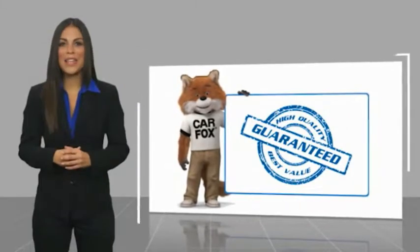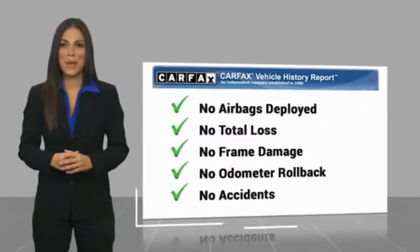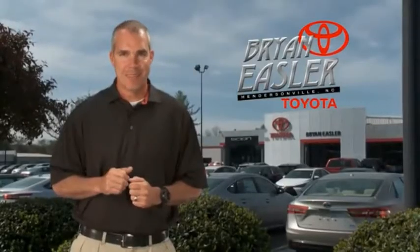Here's another high-quality vehicle with a Carfax Vehicle History Report. Be sure to find a complimentary copy of this report online or contact the dealership. This vehicle qualifies for the Carfax buyback guarantee. Easler makes it easy.